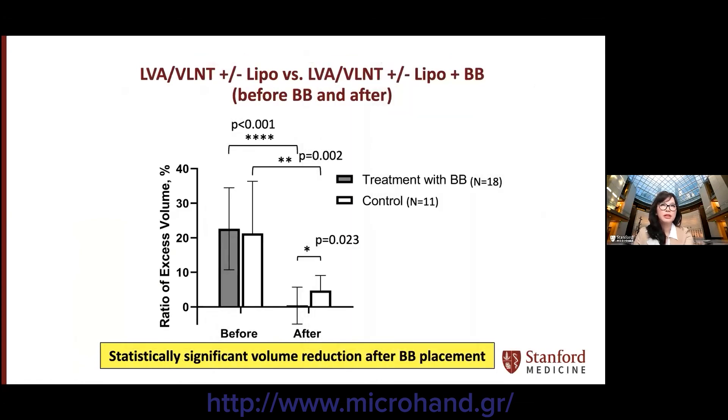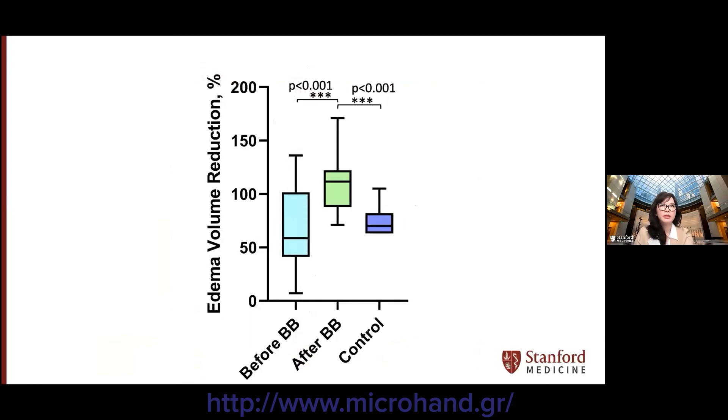We recently reported our retrospective outcomes of a cohort of patients who had bybridge placed after LVA and/or VLNT with or without liposuction based on our treatment algorithm, compared to similar patients who did not have bybridge placed. There were 18 patients in the treatment group and 11 in the control group. The initial ratio of excess volume was equivalent in both groups, and we found that the treated group had significantly greater edema reduction compared to the control group at an average total follow-up of 29 months. The bybridge cohort before placement had worse clinical response to physiologic procedures than control — median 58 percent versus 70 percent — but did significantly better than the control cohort after bybridge placement.